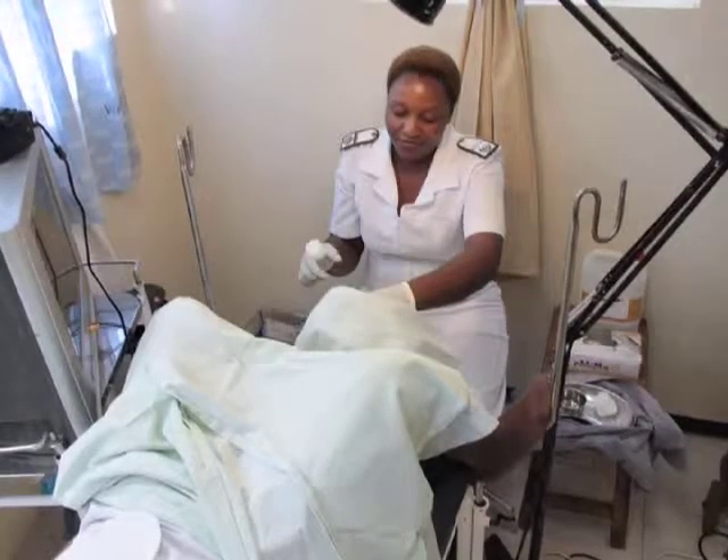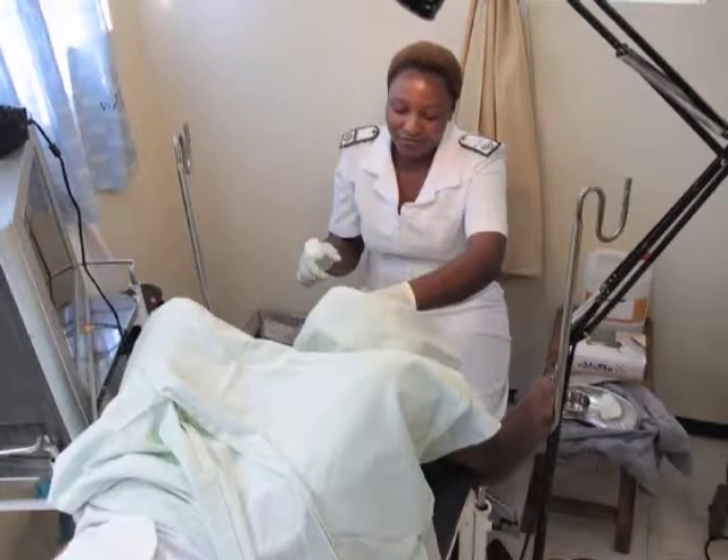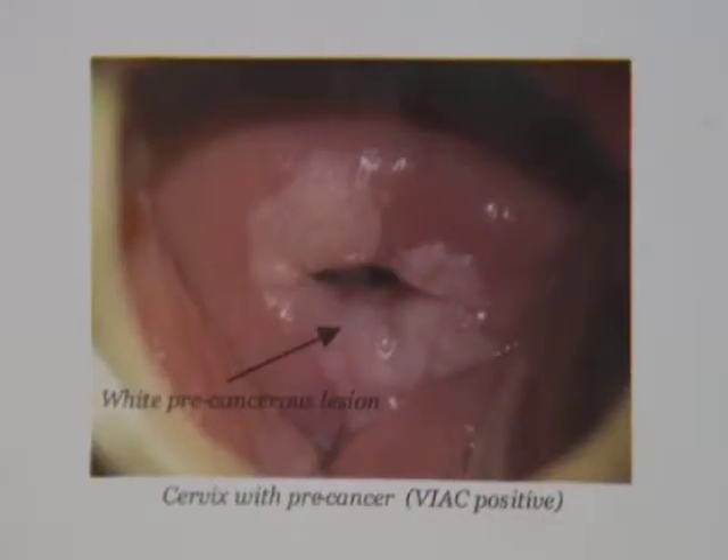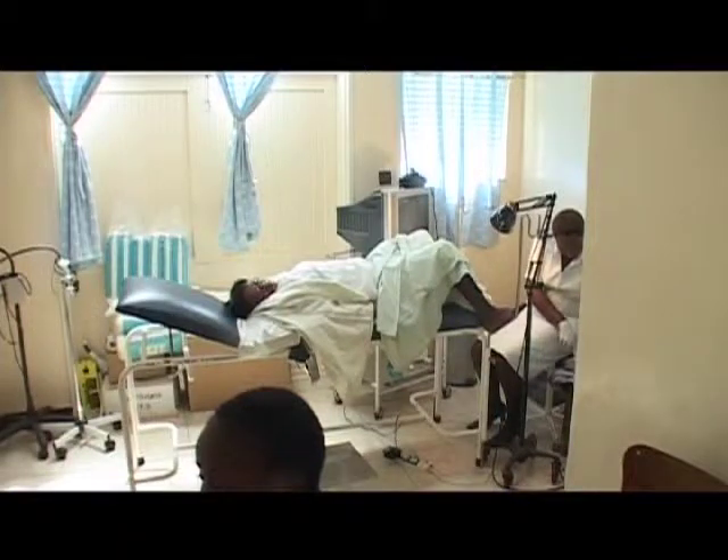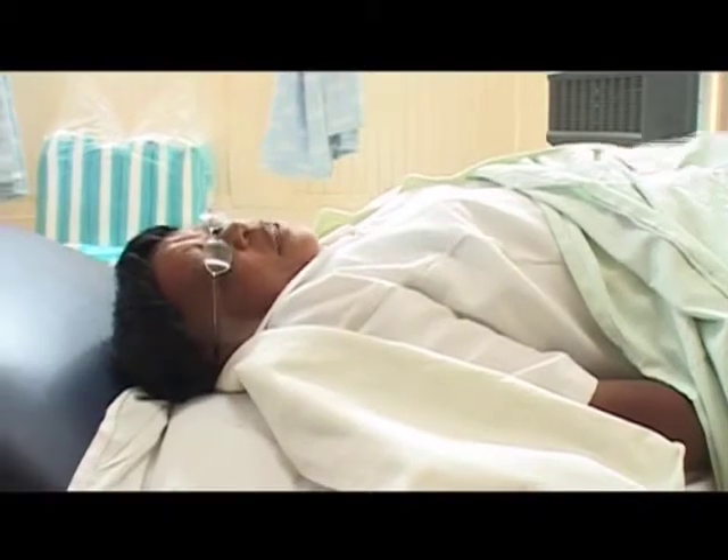Cervical cancer accounts for one third of all cancer cases in Zimbabwe and is the leading cause of cancer death among Zimbabwean women. In recent years there has been an alarming increase in the number of women who have been diagnosed.